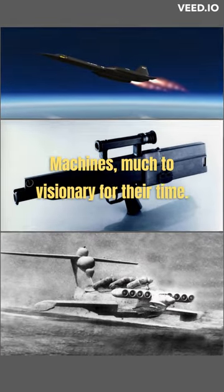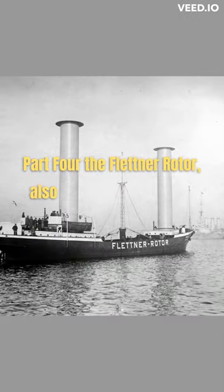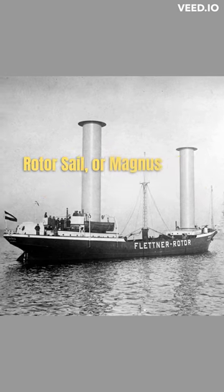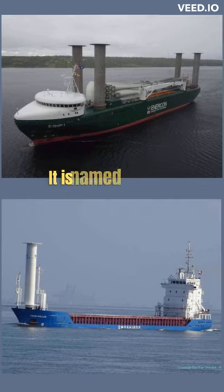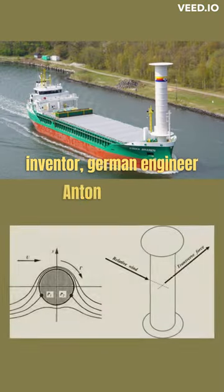Machines much too visionary for their time. Part 4. The Flettner Rotor, also known as the Flettner Rotor Sail or Magnus Rotor, is a type of rotating cylinder used to harness wind power for propulsion. It is named after its inventor, German engineer Anton Flettner.